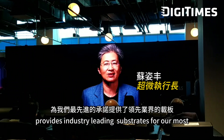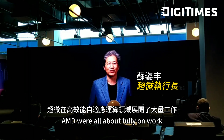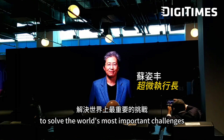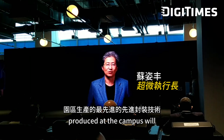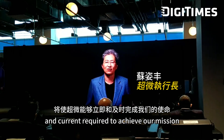AMD's new campus provides industry-leading sub-trades for our most advanced products. At AMD, we're all about computer science work in high-performance adaptive computing to solve the world's most important challenges. The state-of-the-art advanced packaging technology produced at the campus will enable AMD to deliver the leading-edge products required to achieve our mission.